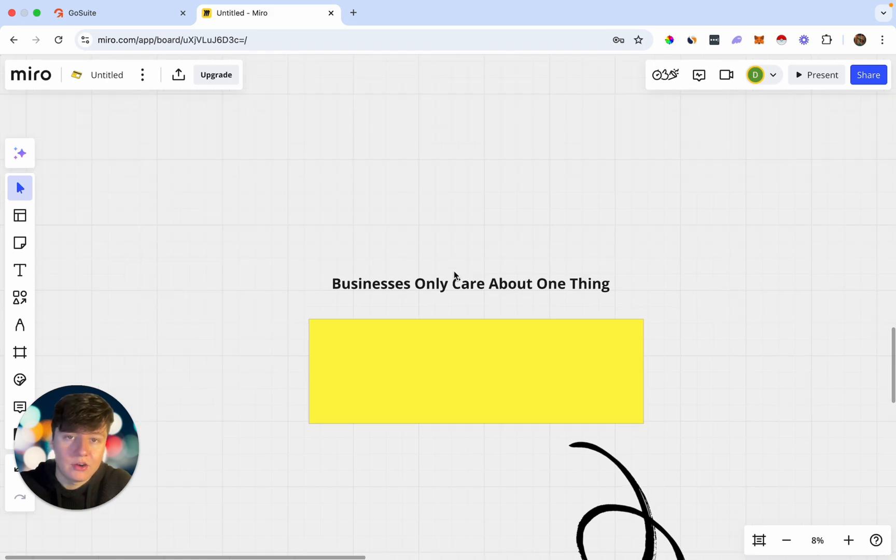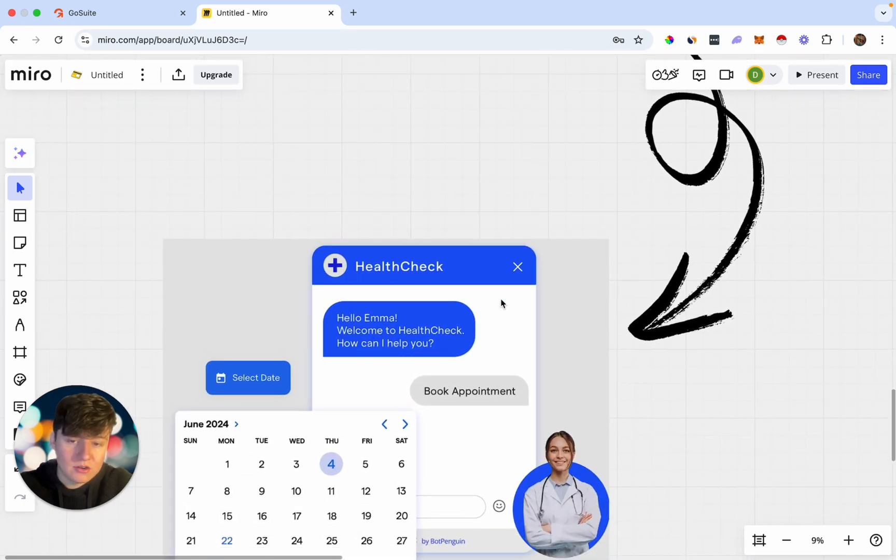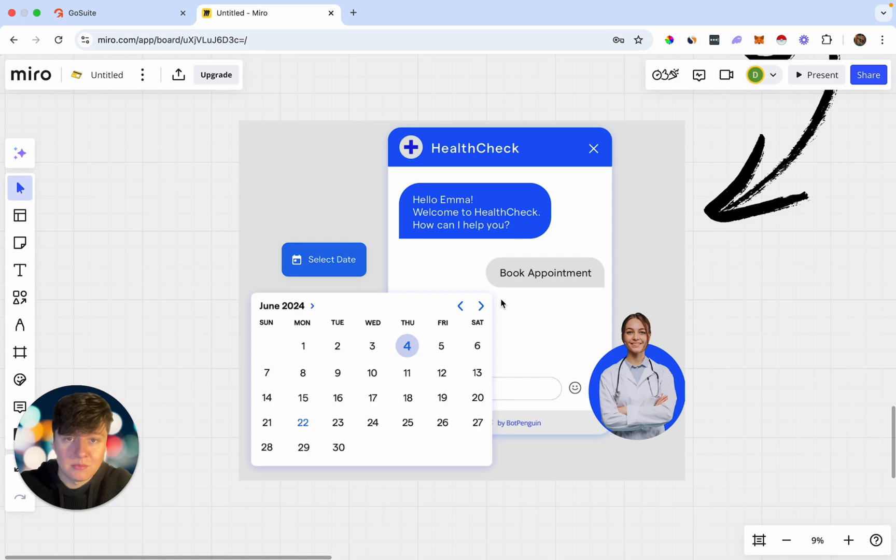Business owners only care about one thing — they don't care about how we built the bot or the technical details. They only care if our bot booked them appointments, because the more appointments a business owner gets, the more money they're going to be making. Our bot is so powerful that it's going to automate their appointment booking process: the AI bot will communicate with their leads and customers and automatically book appointments on the business owner's calendar.